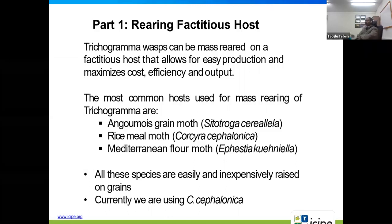Currently we are using Corcyra cephalonica, which is the rice meal moth, for rearing Trichogramma. All three species can be equally acceptable and used by anyone interested in rearing Trichogramma.